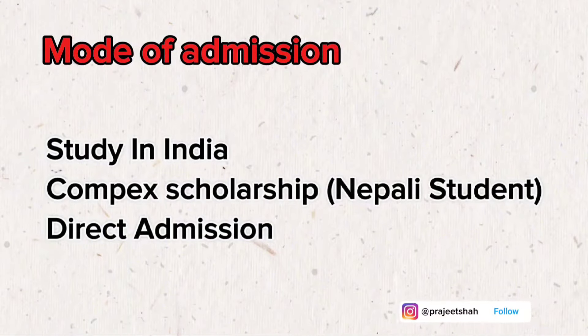KIIT University offers multiple modes of admission — the Study India program and COMPACT scholarship. The COMPACT scholarship is for Nepali students only. Additionally, there are direct admission options available for international students as well.